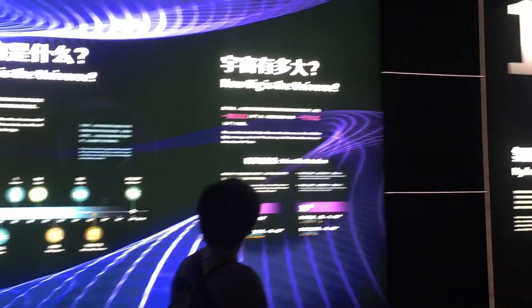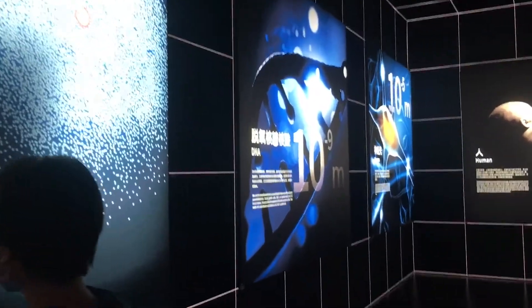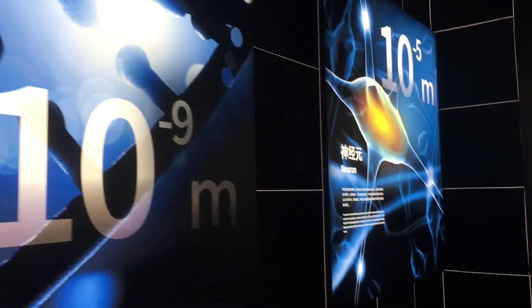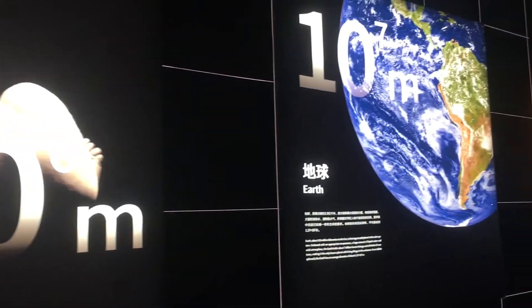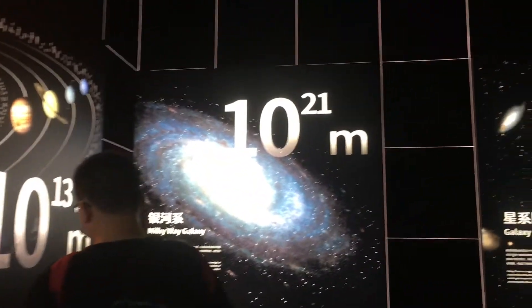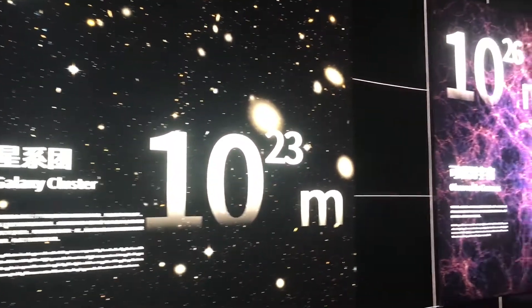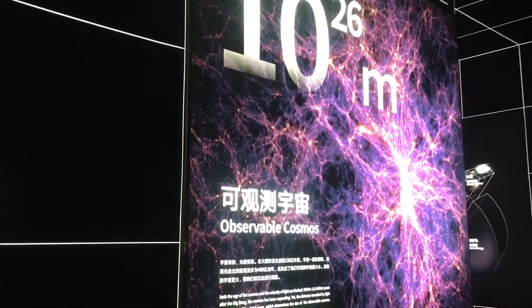This is going to show how big the universe is by slowly expanding, starting from a hydrogen atom, to DNA, to a neuron, to a human, to the Earth, to the solar system, to the Milky Way galaxy, to the galaxy cluster, all the way out to the observable cosmos. And it makes a point of saying the observable cosmos is not the entire cosmos — it's just the part we can observe.